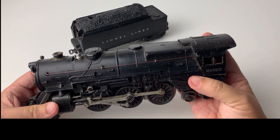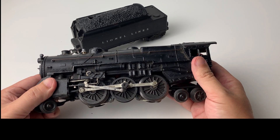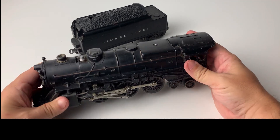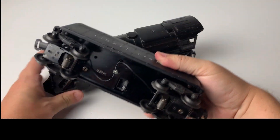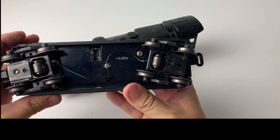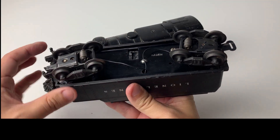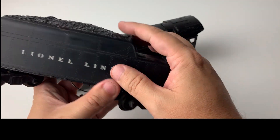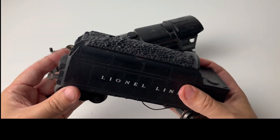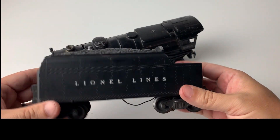So very clearly a 1952 version of the 2025. It comes with its matching tender — a whistle tender, the 6466W. I recently rewired this one and replaced all the wires, so the whistle is loud and sounds great. It has that nice flare in the back with the simulated coal and the coupler. Really nice setup.